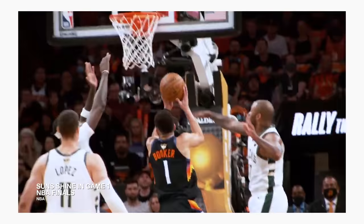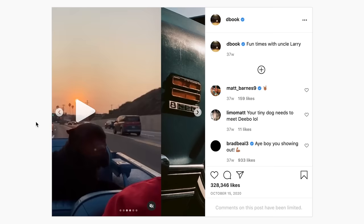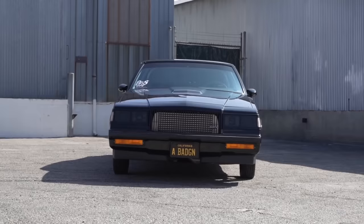Devin Booker's car collection provides insight into the basketball star's artistic sensibility and impressively captures his deep appreciation of classic cars. It's a refreshing take on what we've come to expect from celebrities in G-Wagons and Teslas. In a way, Booker's collection reflects his on-court approach.